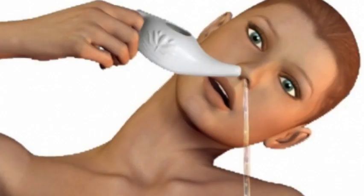A neti pot, with its long, thin spout, can help clear clogged sinus passages. Fill the pot with warm, sterile water and salt before tilting your head back and allowing the solution to enter your nasal passages through a nostril. Continue until the solution flows out of the other nostril.